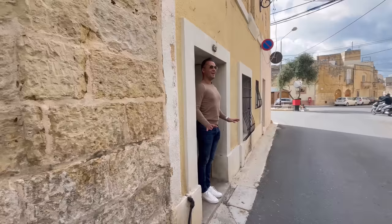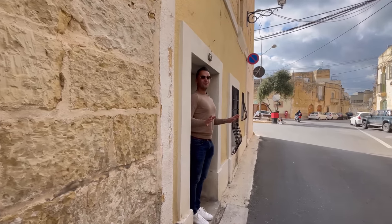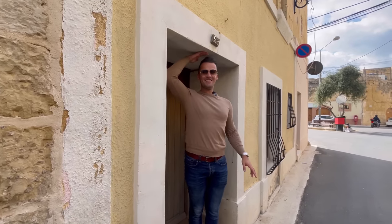I am like born for this house. Look at that!